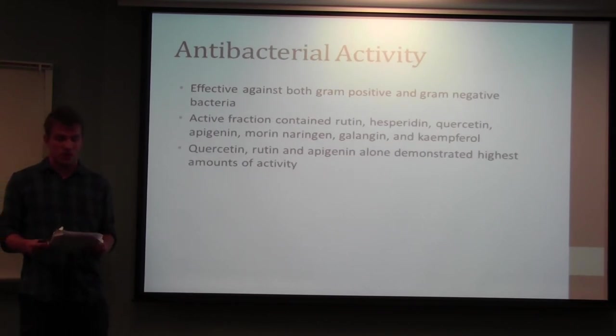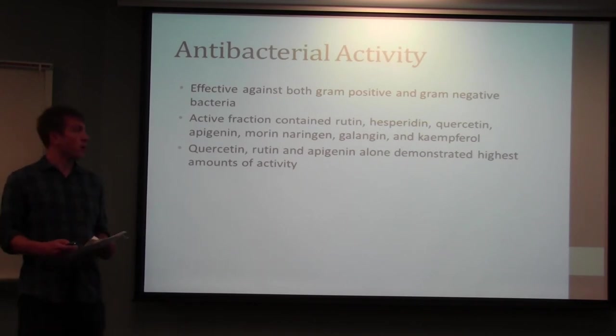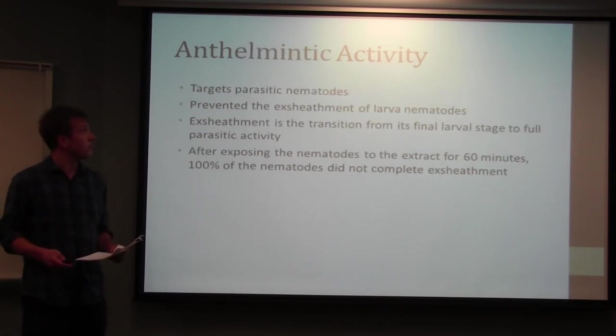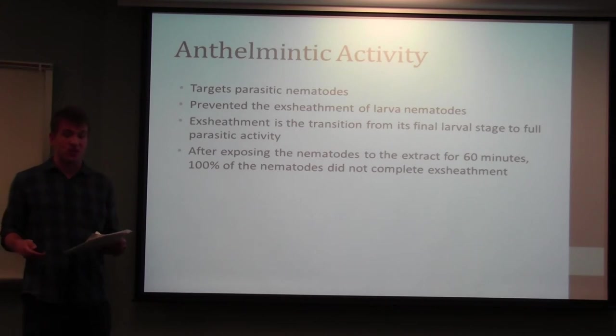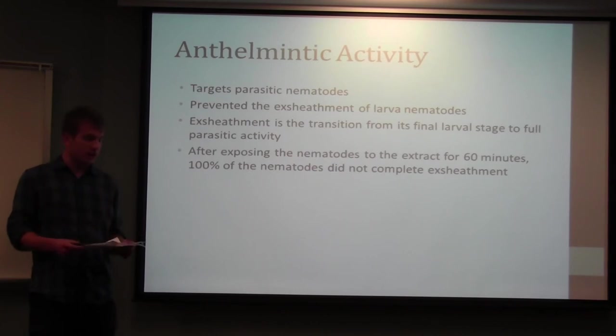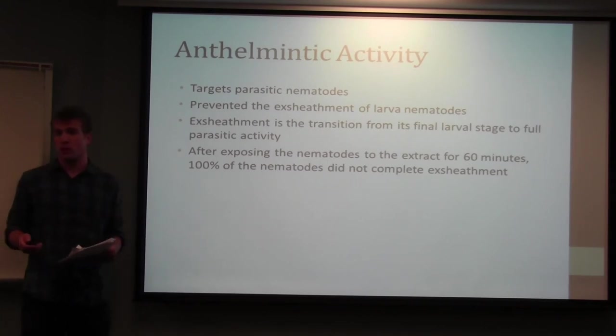It has also shown bactericidal activity against both gram-positive and gram-negative bacteria. The active fractions contain several key chemicals, some of which are highly reactive individually, but none as reactive as when all the chemicals are combined in one fraction. Additionally, it has shown anthelmintic activity — referring to expulsion of parasitic worms from the body. In this study, the extract prevented the transition from the final larval stage to full parasitic stage, and after 60 minutes of exposure, 100% of larval development was prevented.